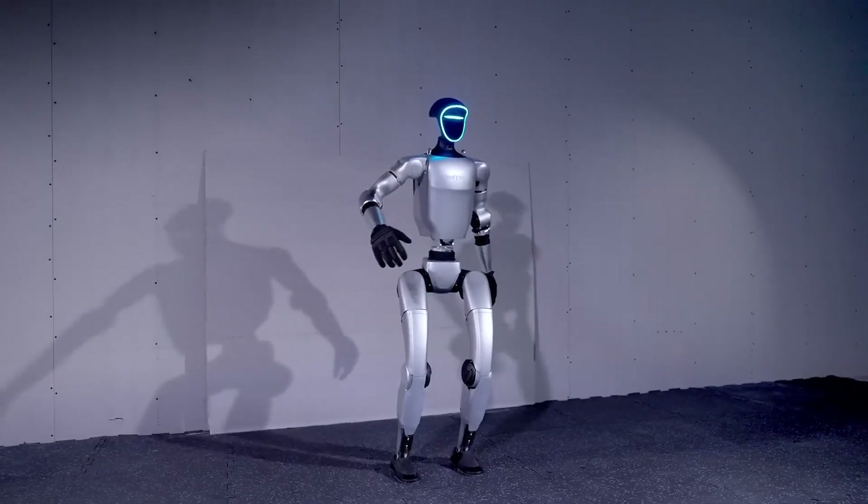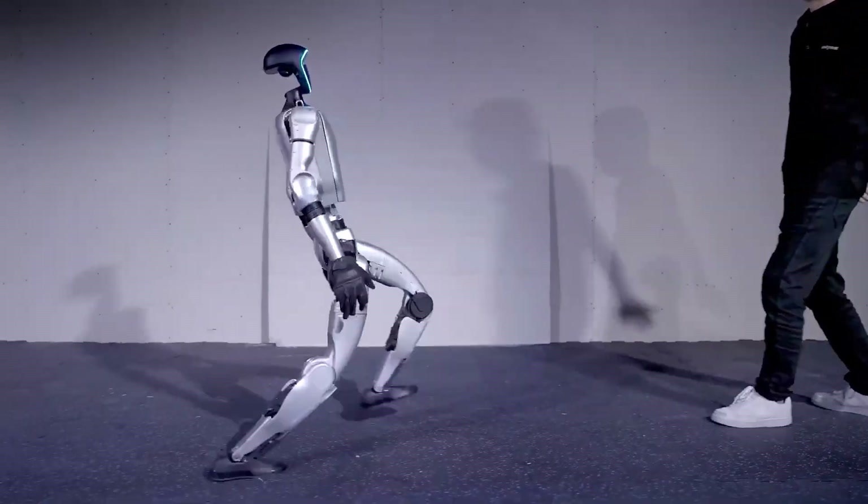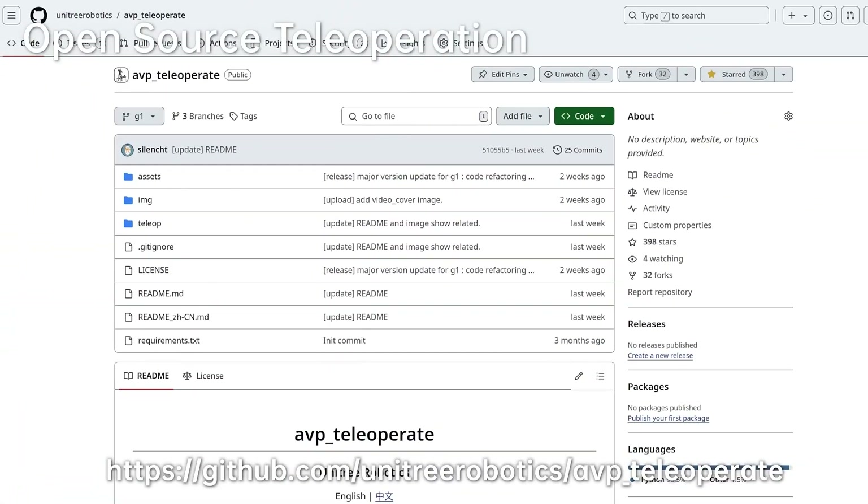What challenges do industries face when adopting humanoid robots? There are a couple of big challenges. The first is figuring out which robot is actually needed for the task — whether it's a humanoid, a quadruped, a wheeled robot, or a tracked robot. If you're not careful, a manufacturer can invest their money in the wrong type of technology. We work with companies to make sure they're picking the right technology for the task. They also run into issues like IP rating, uptime, and programmability — can they change the tasks? We work with open source technology so we can provide solutions for them, and they can also provide their own solutions.